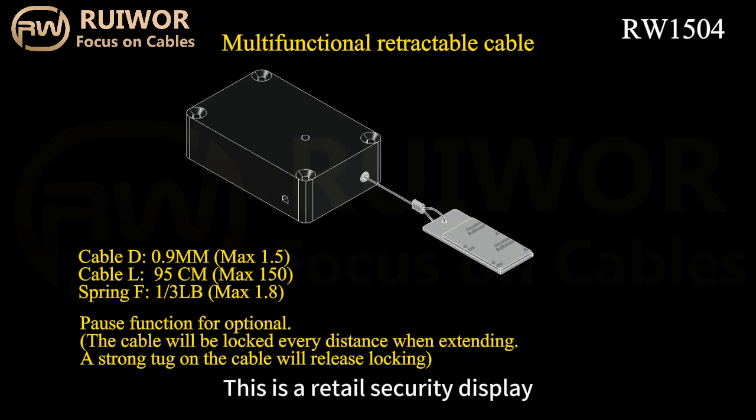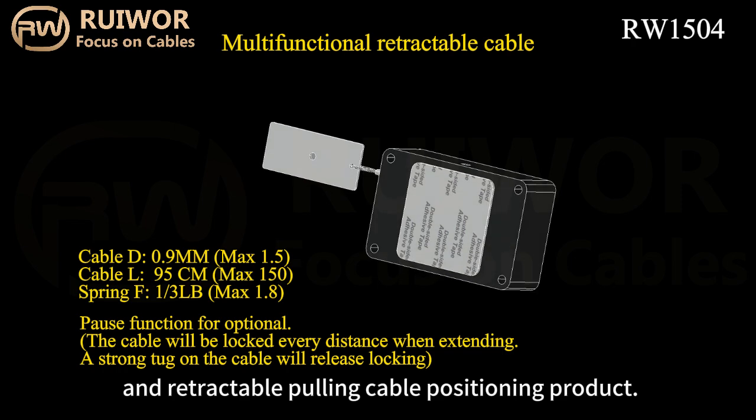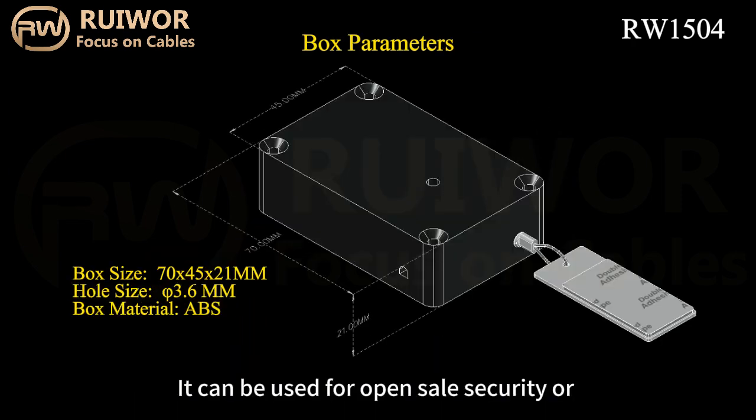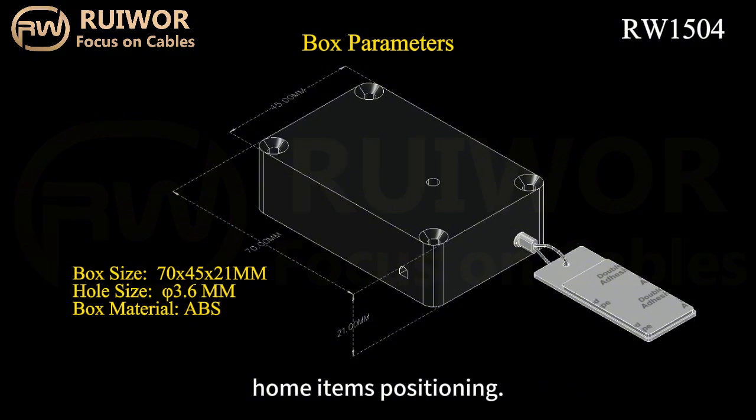This is a retail security display and retractable pulling cable positioning product. It can be used for open sale security or home items positioning.